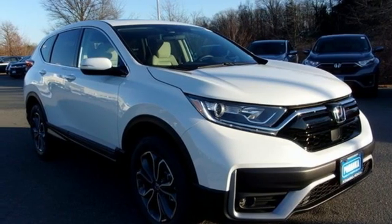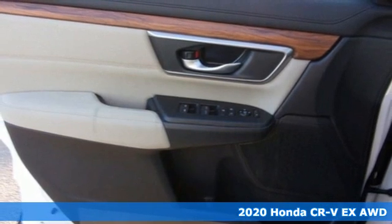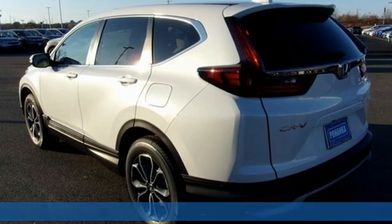It's a new 2020 Honda CR-V. Capability without compromise isn't a dream — it's a CR-V. It's well-equipped with the features you need.